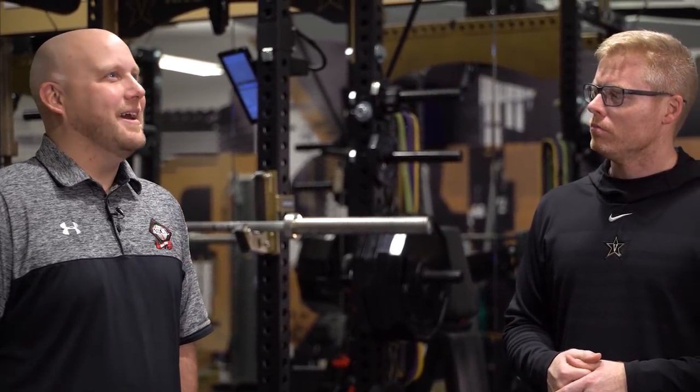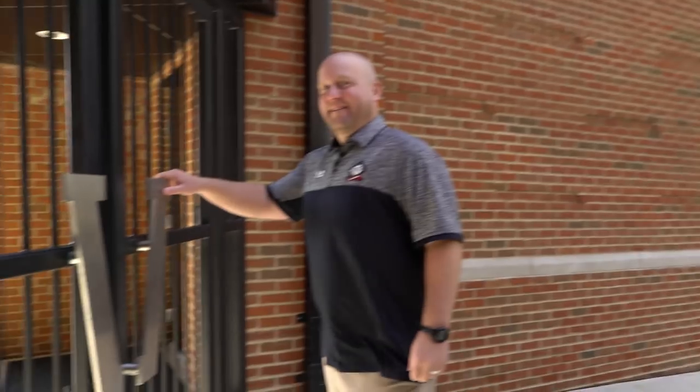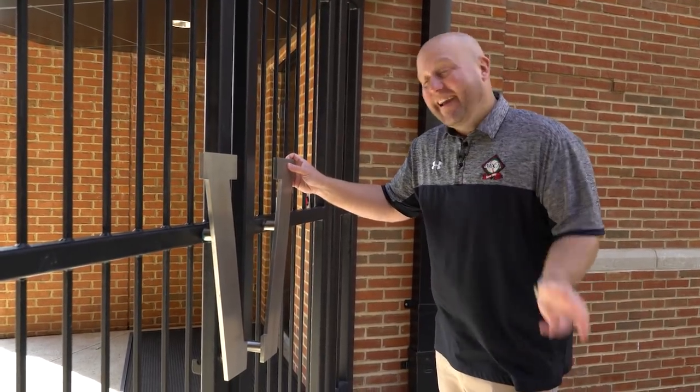Off and rolling. Thanks for the hospitality. Thanks for letting us check this out. We got more things to go check out. Perfect. Thanks, coach. Appreciate it. Another open gate — come on.